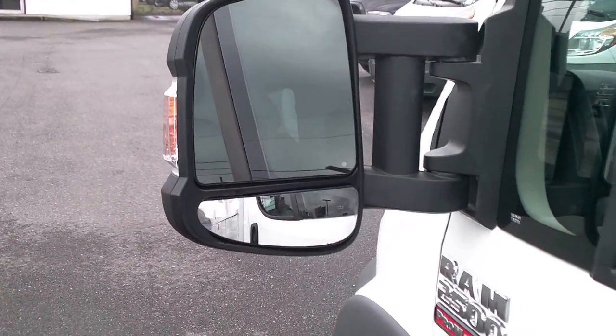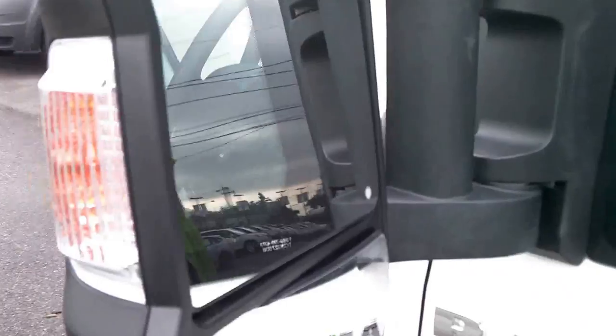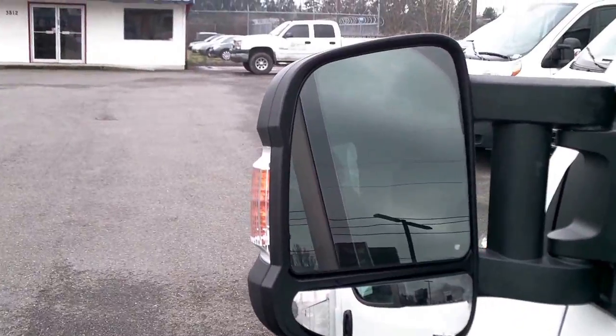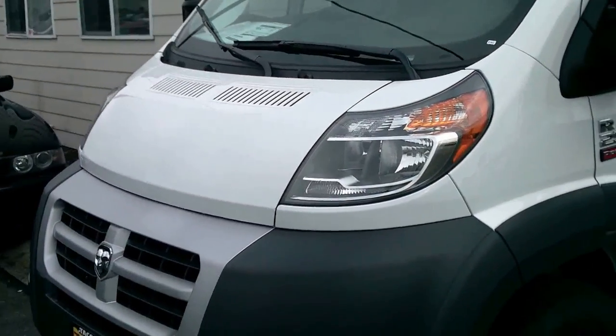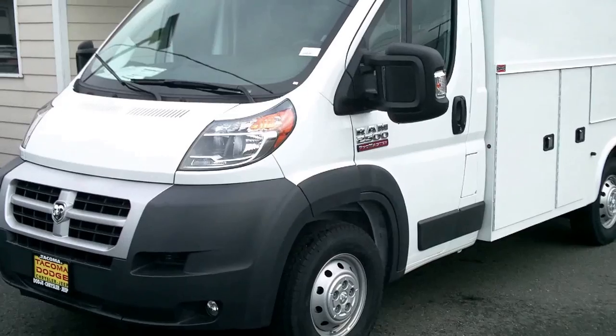Awesome huge side mirrors with the parabolics built down below. Power mirrors in all four positions so you can adjust them from the interior of the cab. Nice and quiet, great ride, awesome turning radius, and a very low deck height.